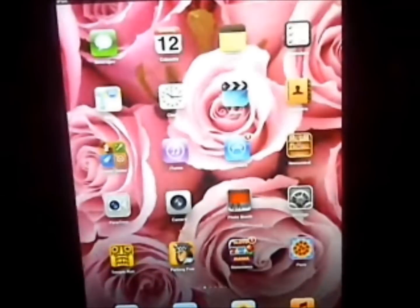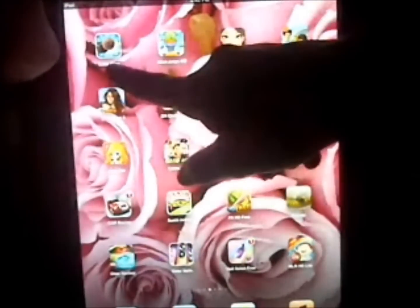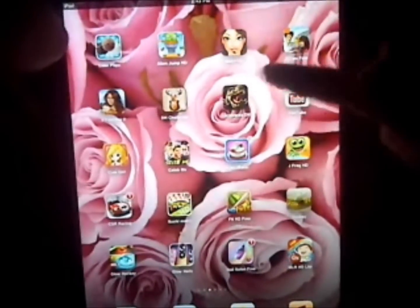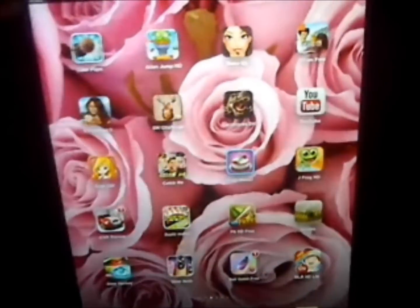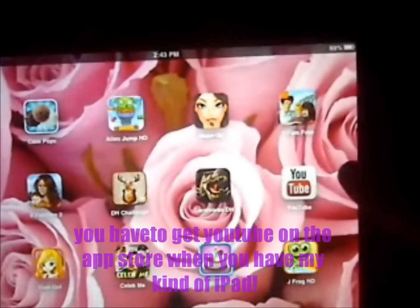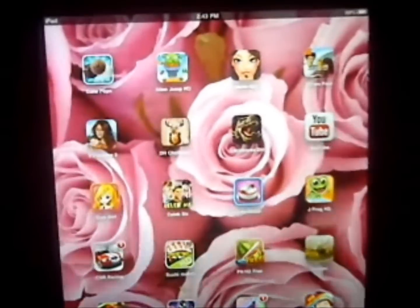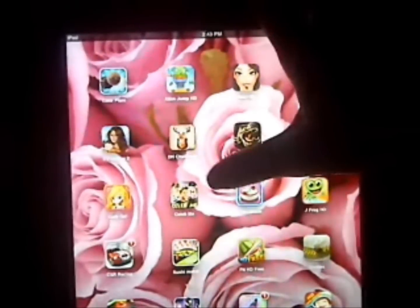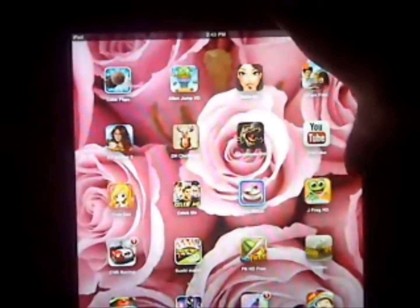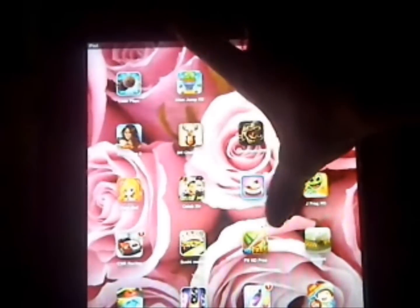Now starting with the apps: I have Temple Run, Parking Free, Slotomania, Pizza Maker, Cake Pops, Alien Jump HD, Makeup, Virtual Families Free, Virtual Families 2 Free, Deer Hunting Challenge, Carnivores Dinosaur Hunting. I had to get YouTube because it doesn't come with it. Celeb Me is like a game where you're in a picture and you leave space for a star to be put in right by you, which is really cool. I also have Cake Maker, Jumping Frog HD, CSR Racing — but I'm going to delete it because I really don't like it.